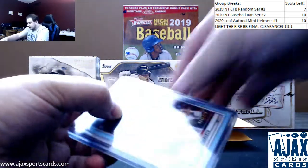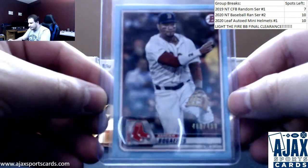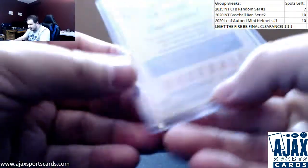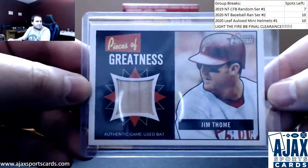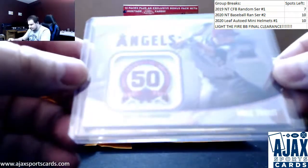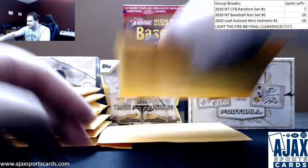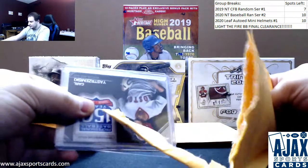First up, we've got a sky blue parallel, $499, Xander Bogarts 2020 Bowman. Bat relic, Pieces of Greatness, Jim Thome for the Phillies — this is from 2005 Bowman Heritage. Nice little card there, not something you see every day. And we have a Mike Trout commemorative patch for the Angels, 2020 Series 2, jumbo jersey sleeve. So far, so good.